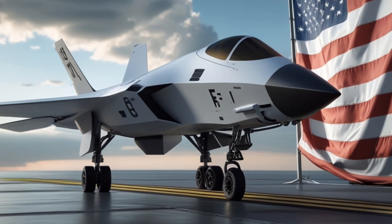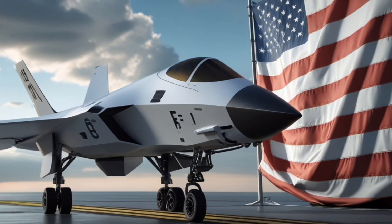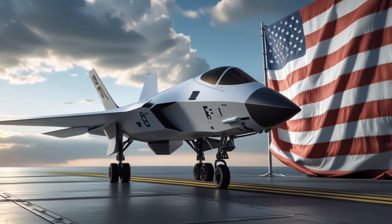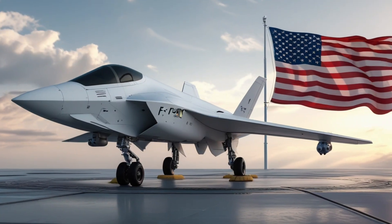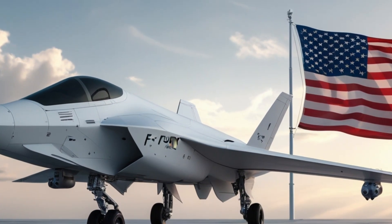What makes the Fury especially important is its timing. With rising tensions, rival powers debuting advanced fighters, and the shift toward autonomous warfare accelerating, the Fury arrives precisely when air superiority is no longer guaranteed by numbers but by technological dominance.